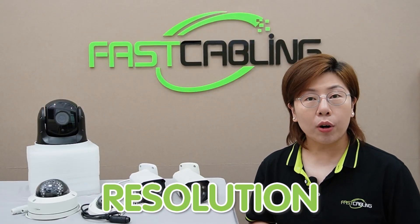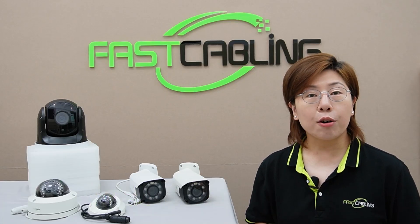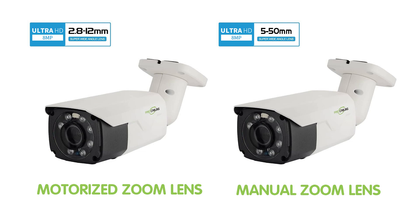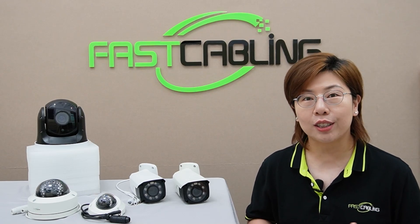Resolution is important for identifying faces and license plates. A minimum of 1080p is recommended, but higher resolution like 4K is ideal for detailed footage. Field of view determines the area covered by the camera. A wider angle like 90 to 120 degrees is great for general surveillance, while a narrower angle is better for focused monitoring. Consider cameras with motorized or manual zoom lenses, as this allows you to adjust the focus and field of view to suit your specific needs.